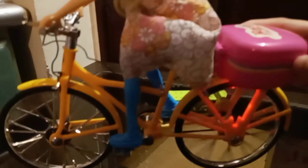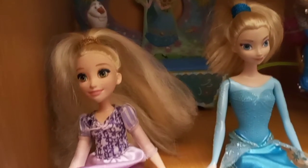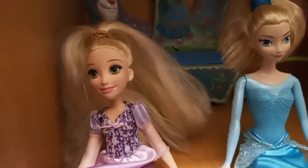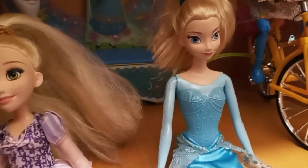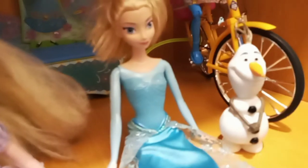Here we have two dolls — one doll was originally made with braids but we have made a ponytail. Here we have Elsa, and this one is Olive. These two dolls we have gifted to our cousin, and this bicycle we have gifted to a relative.